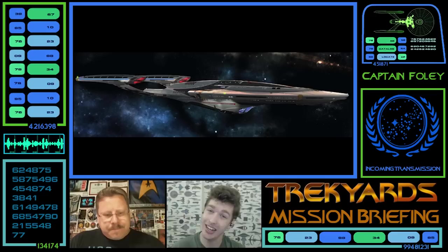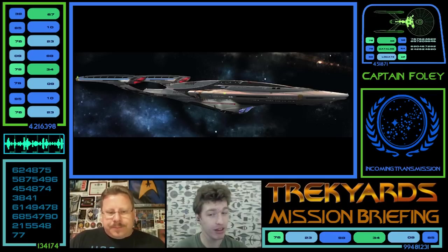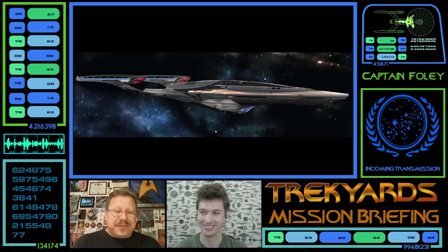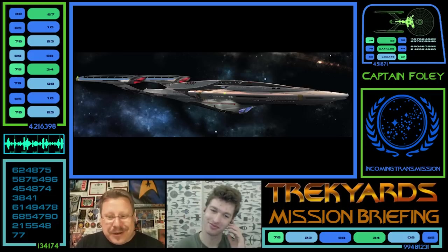At 620 metres in length, this sleek and advanced Federation multi-mission explorer was the new testbed for the Federation's first quantum slipstream drive. I love the looks of this ship, but to be honest I know very little about it, as I have never used it in Star Trek Online. So I guess that makes me a bad cat — let's take a look and hear my rookie take on it.